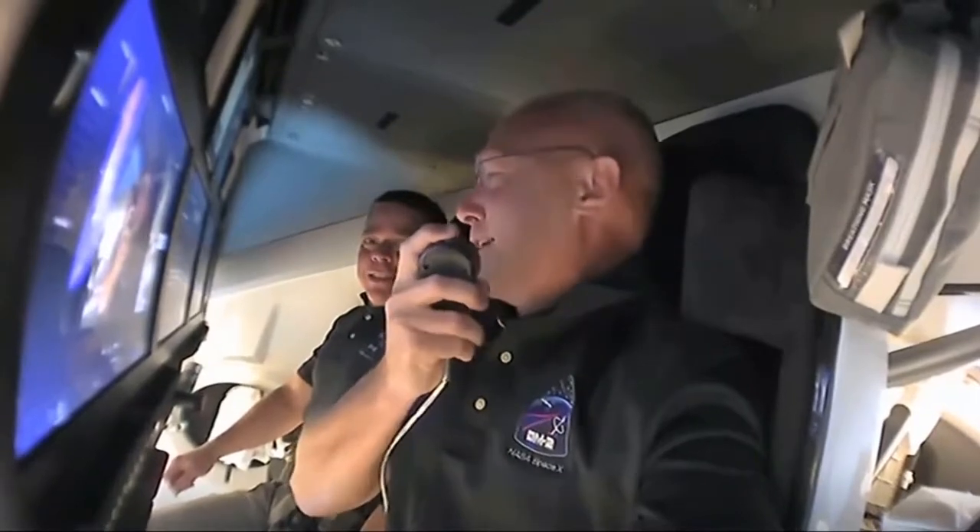So after the successful orbit insertion, the astronauts on the Dragon are giving us a little tour inside it, showing us what's seen on the three displays on board and giving a nickname for this mission capsule. Let's see what it is.